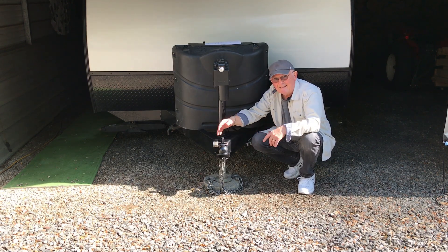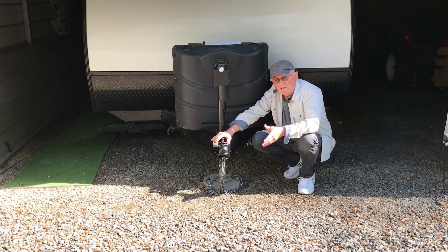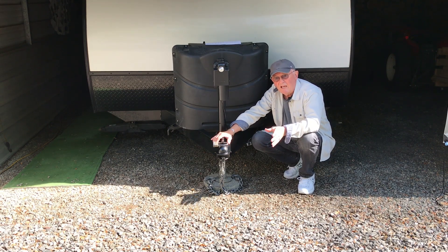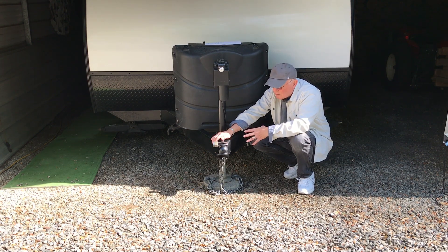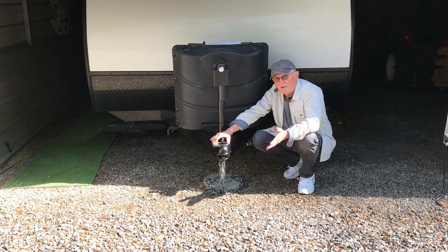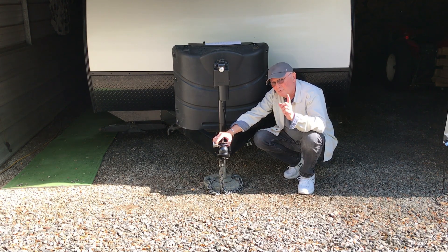I like the Proven Industries coupler lock because you can't cut it, you can't pry it off, you can't beat it off, you can't take a grinder and grind it off. You'd about have to have a cutting torch and drag out a bunch of equipment to cut this thing off. I'm going to show you in this video how the coupler lock goes on, how it looks, how it operates, and how I unbox it. Then you can judge for yourself — I think it's an excellent lock.